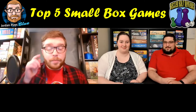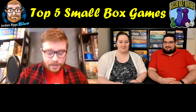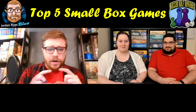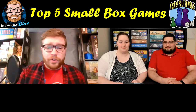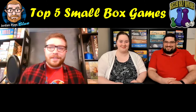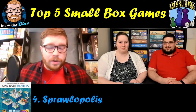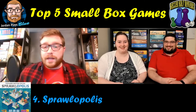My number four is the smallest game on my list — it's a Button Shy game. Button Shy is known for their wallet games: micro games of only about 15 to 20 cards that fit in a little plastic wallet. I prefer games in boxes but I make an exception for a couple of Button Shy games. This one is Sprawlopolis, which is probably my favorite and also their most famous one.